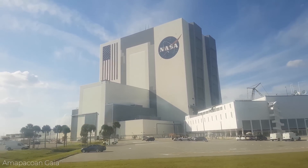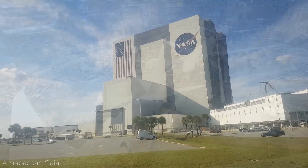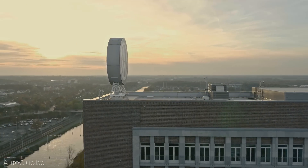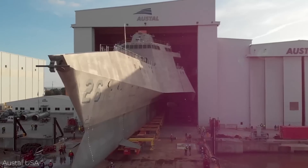Hey everyone, we all know factories are crucial to modern day life, where companies can produce their products on a massive scale to keep up with our global demand. They are some of the largest industrial buildings in the world, so join me for today's video as we count down the 15 biggest factories on earth.